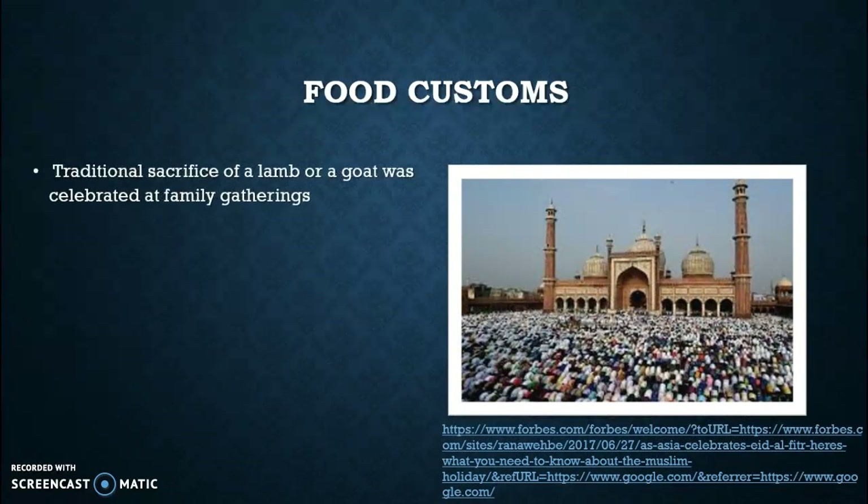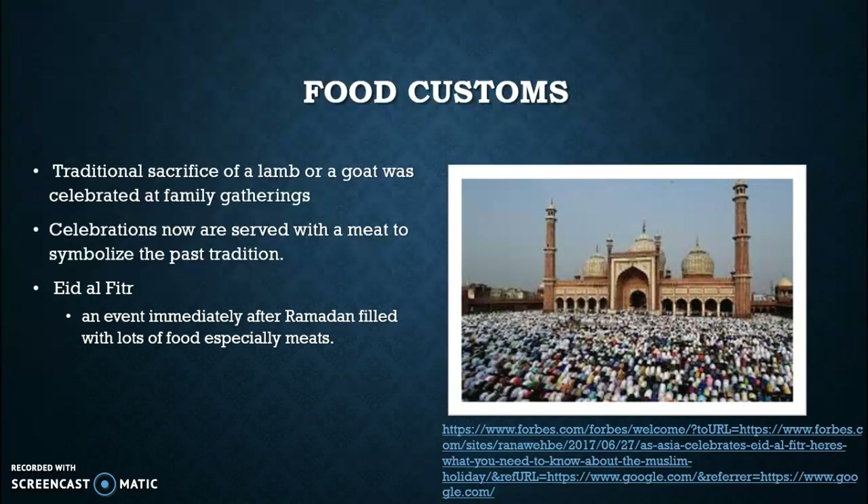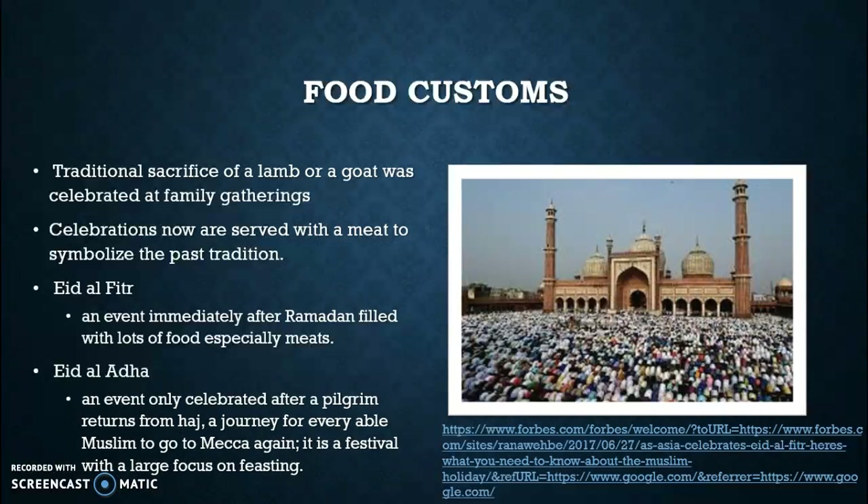Some food customs you can find in Iraq: traditionally one may sacrifice a lamb or a goat, which used to be celebrated at family gatherings. Celebrations are now served with a meat to symbolize the past tradition of the sacrifice of a lamb or a goat. There is also an event immediately after Ramadan filled with lots of food, especially meats. Eid al-Adha is an event only celebrated after a pilgrim returns from Hajj, which is a journey for every able Muslim to go to Mecca. It is also recognized as a festival with a large focus on feasting, similar to what we've seen with Israel.